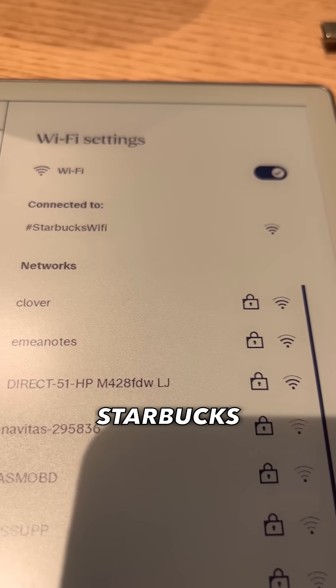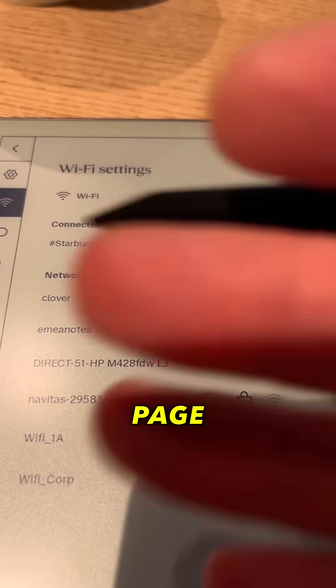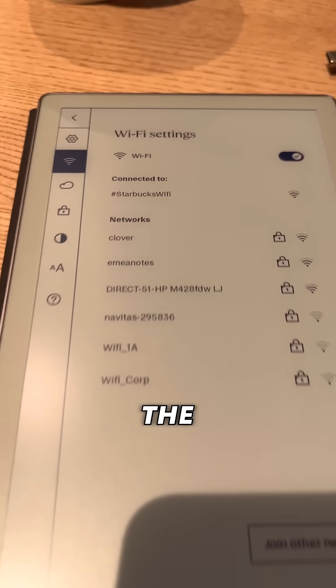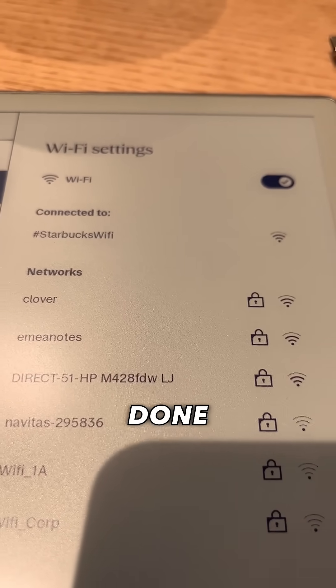However, Starbucks Wi-Fi, like a lot of public-facing Wi-Fi, generally has a splash page that you visit to log on and actually connect to the internet. The Paper Pro doesn't have a browser, so I've waited for a while and it's done nothing.